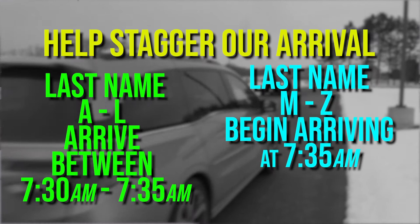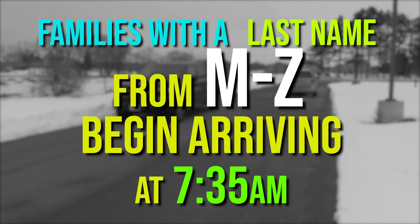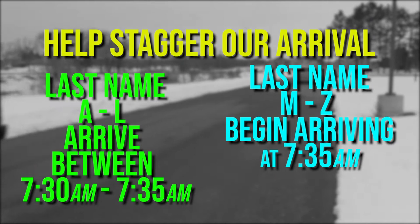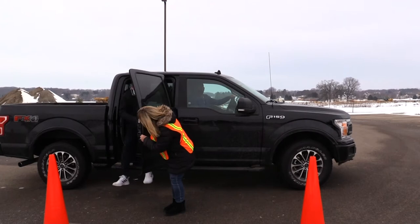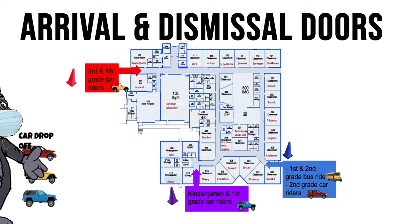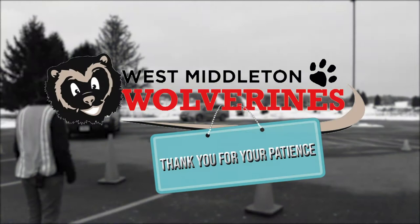We will begin escorting students from cars at 7:30. In order to help stagger our arrival, we are asking families with a last name from A to L to arrive between 7:30 and 7:35, and families with a last name of M through Z to begin arriving at 7:35. Please do not allow your child to get out of the car at any other space besides the back parking lot. Staff will greet students and direct them to one of the three doors they will be entering through the building. We will also have staff at building doors and spaces throughout the building to direct students and remind them of safety procedures and social distancing.